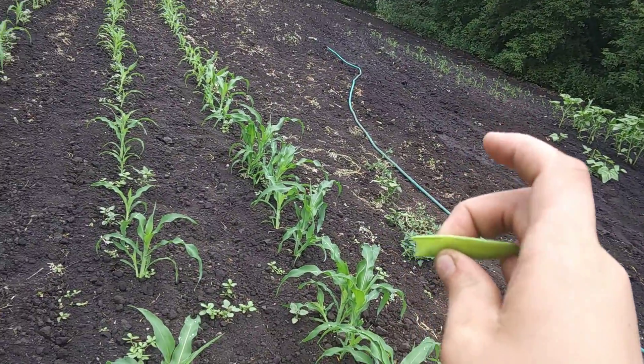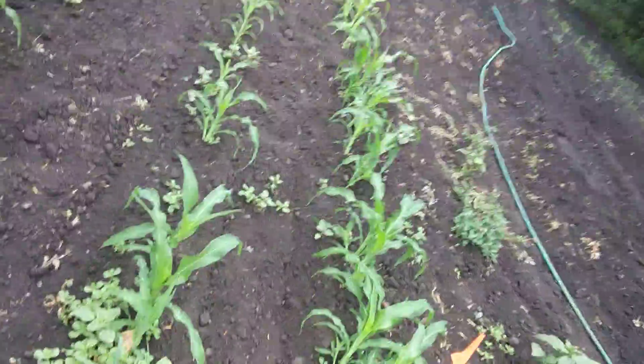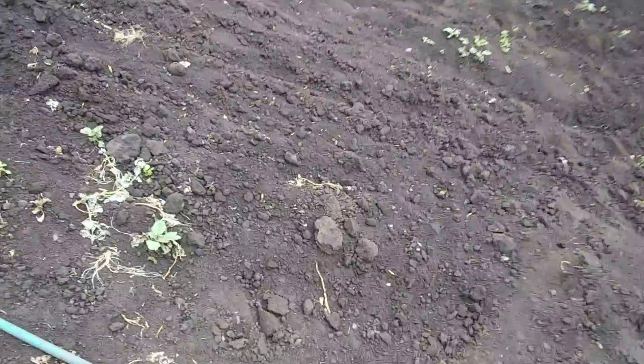This was planted probably about half a week before that — maybe a week, I'm not sure. So this is getting pretty tall — well, it's getting there.